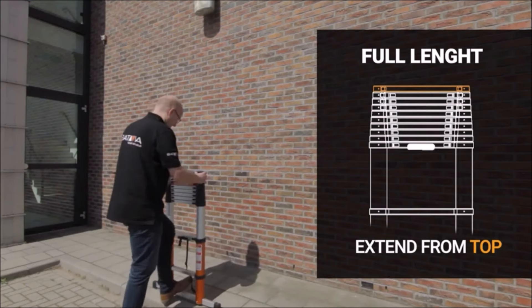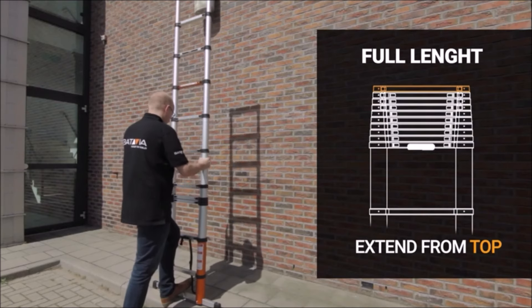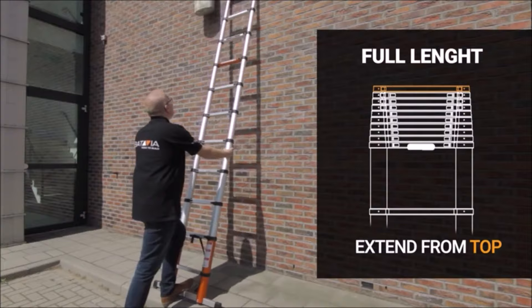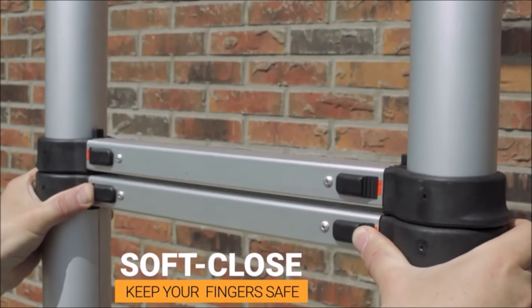Each package includes the telescopic ladder, a manual, and a safety certificate. Additionally, the 3.27M and 3.81M models come with a balancing bar for added stability. Elevate your work experience with the Telescopic Ladder Giraffe Air 3.27M.